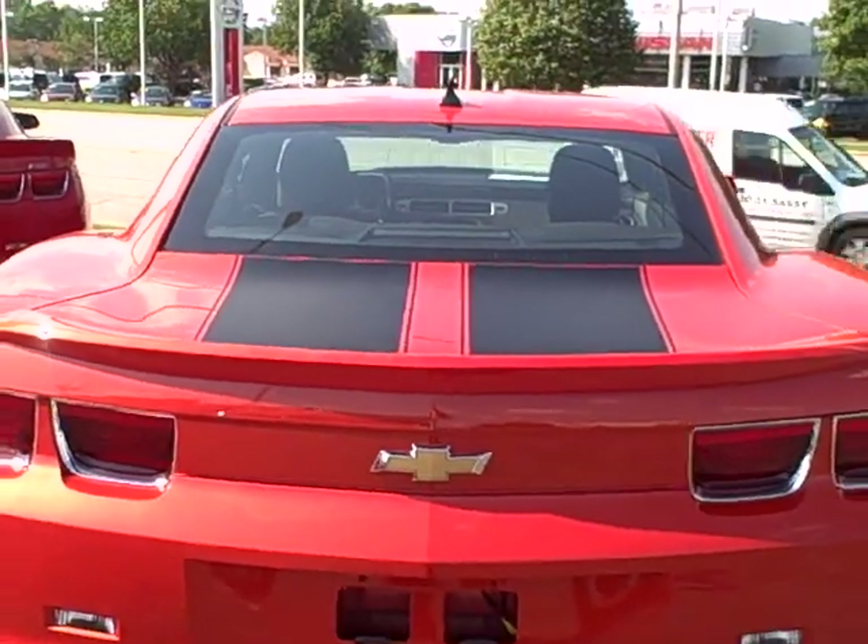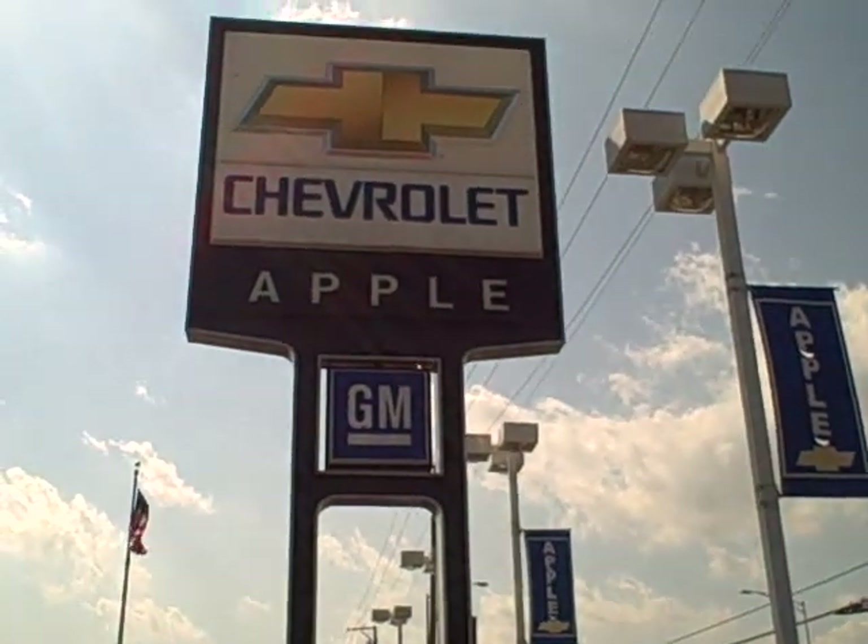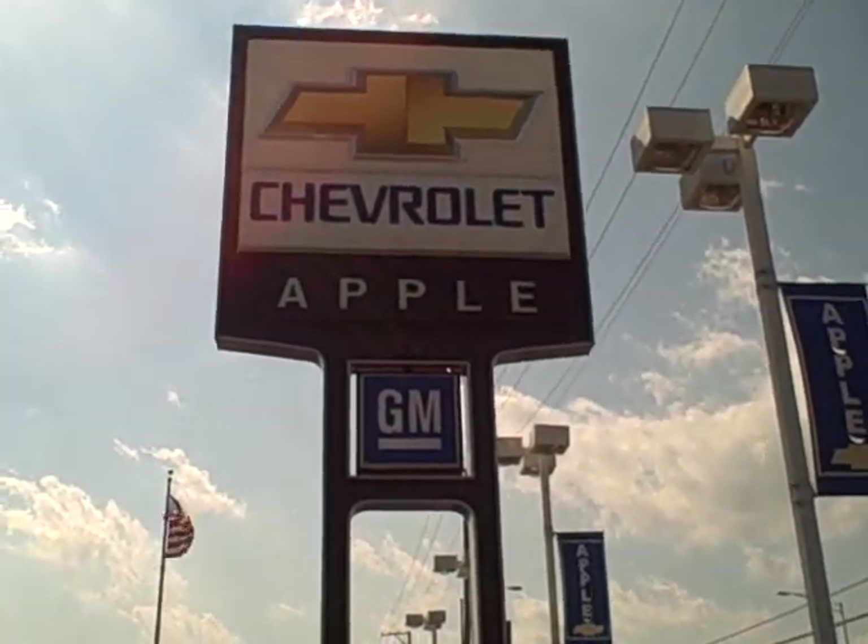You can see the racing stripes down there. So once again, Cindy Schoen, Apple Chevrolet. Talk to you soon. Bye.